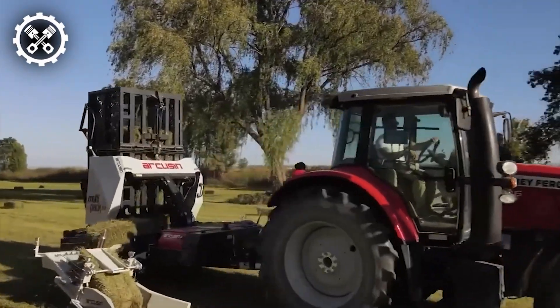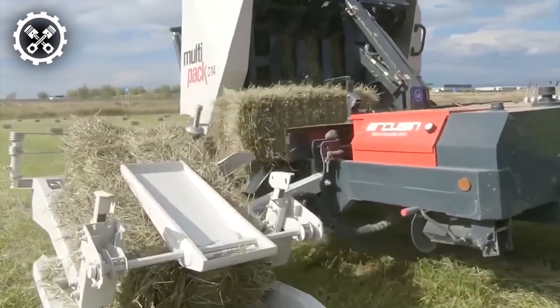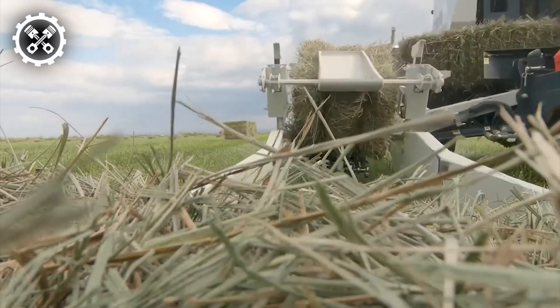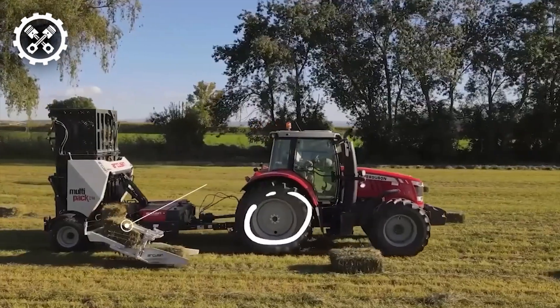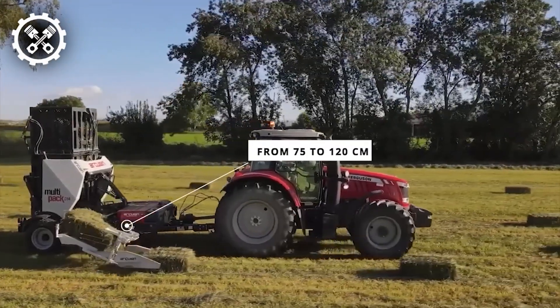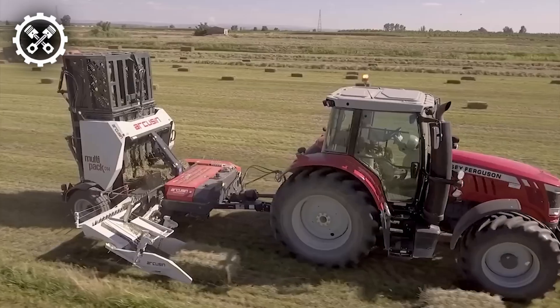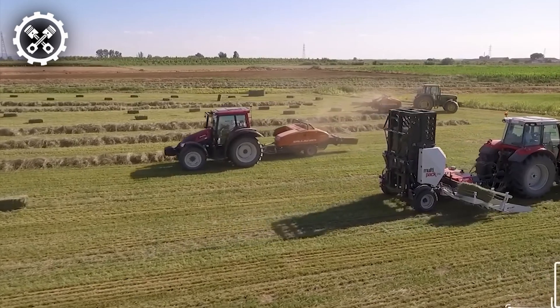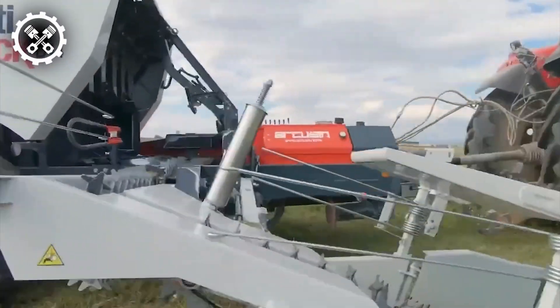Experience the efficiency of Multipack's latest D14 model, meticulously designed to streamline the handling of bales from production to end-user delivery, thereby reducing time, cost, and manual labor. The D14 effortlessly accommodates bales ranging from 75 to 120 cm without requiring any adjustments. Suitable for operation with an 80-horsepower tractor, this model features an independent hydraulic system for seamless functionality.